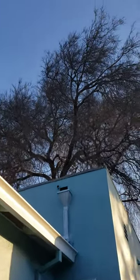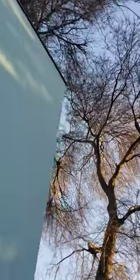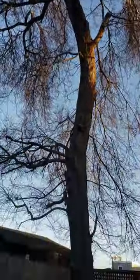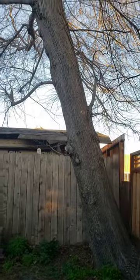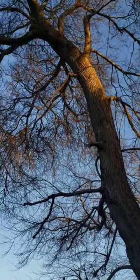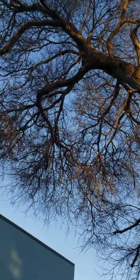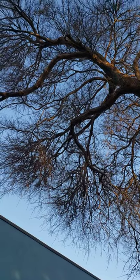Here's the top of the canopy, and here's the leaning tree — as you can see it's got a pretty significant lean. It's a pretty tall tree; if I had to guess, close to 50 feet.